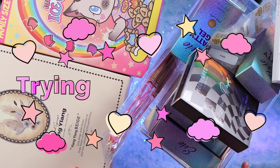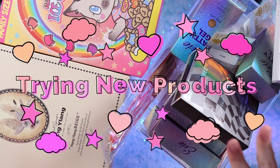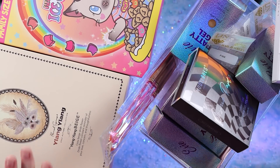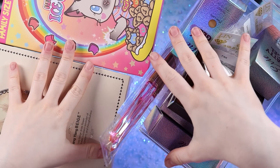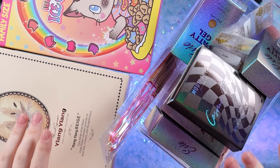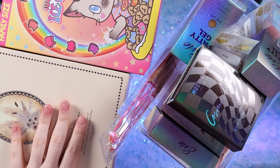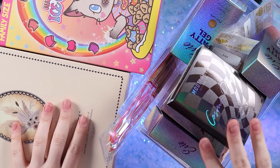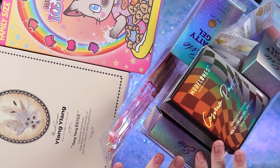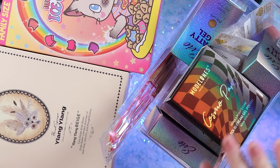Hi guys, so today we're going to be trying a bunch of different new products. I have two ideas for two sets of nails, so we're gonna do both hands today. I've had a couple things for a little bit that I've been dying to try, and I just don't know when I'm gonna have a good opportunity to use it, so let's do some hopefully really cool nails today.